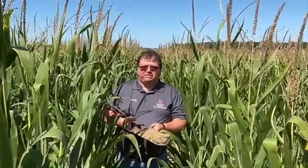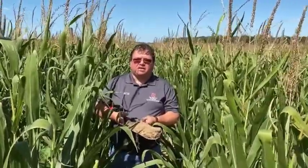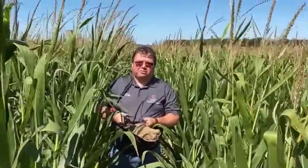If we have a good fertility program in place and we put the correct amount of starter fertilizer in this field, along with a good side dress application, we can get some respectable yields out of this particular type of soil.